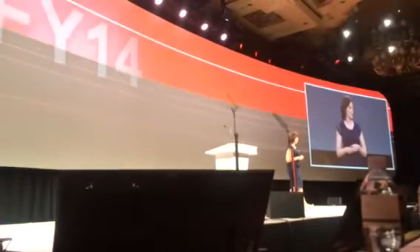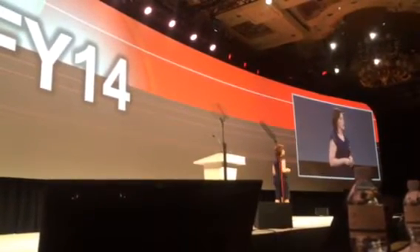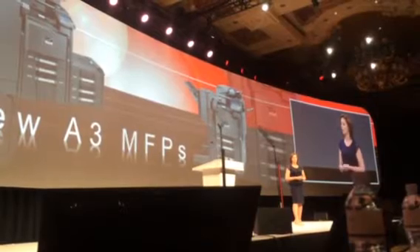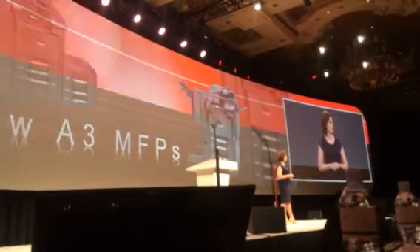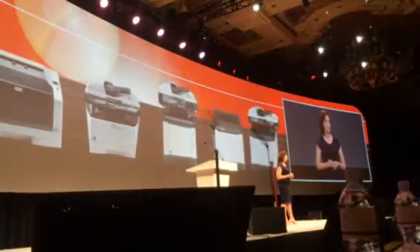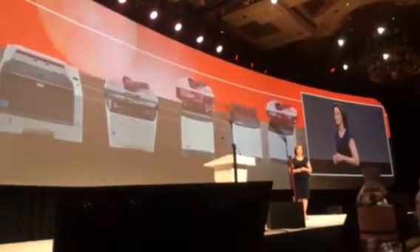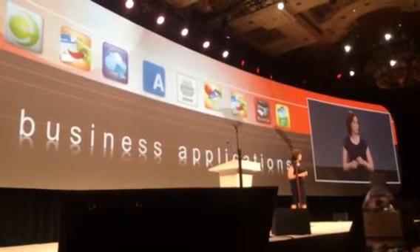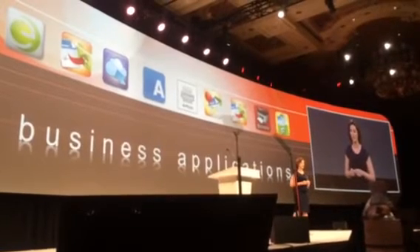FY14 has been a very busy year at KDA. Since we last met, we have successfully launched 14 new K3 MFPs, which represent virtually our entire lineup, while adding some net new models. We completed a full refresh of our printer and A4 multifunctional printer lineup, not to mention the 12 new PSR business applications Peter mentioned earlier, all in support of our Total Document Solutions approach to solving your customers' critical business challenges.